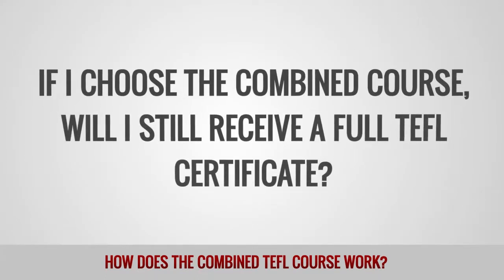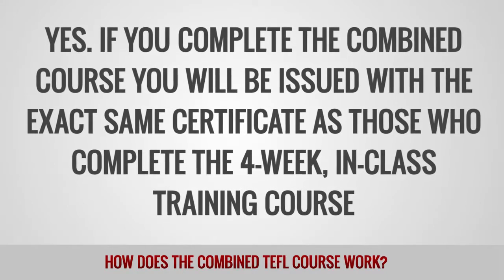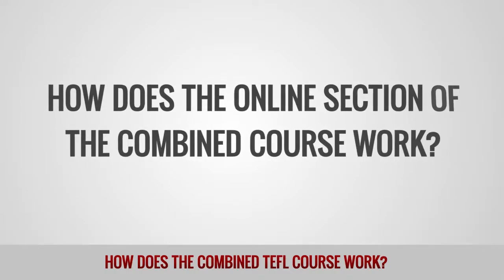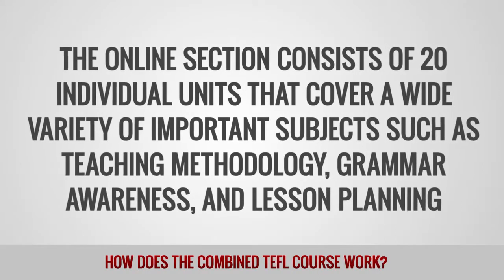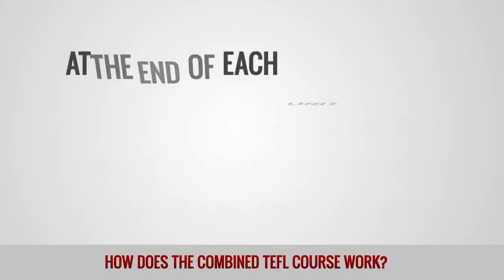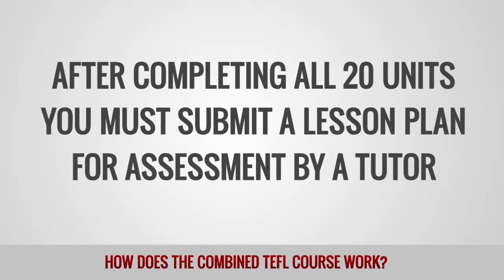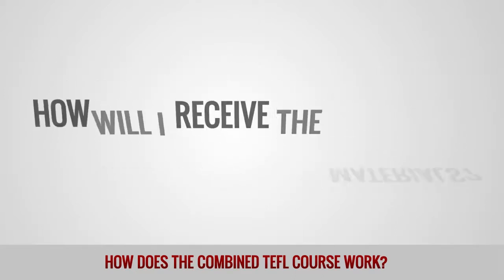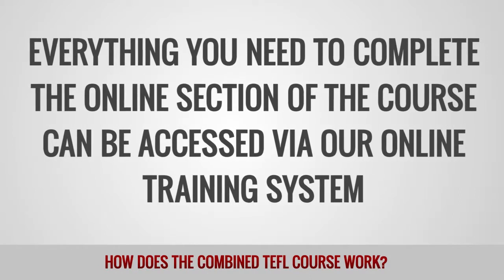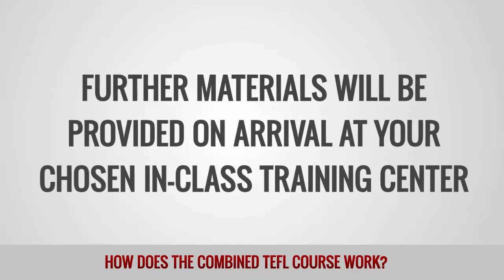If I choose the combined course, will I still receive a full TEFL certificate? Yes. If you complete the combined course, you will be issued with the exact same certificate as those who complete the 4-week in-class training course. The online section consists of 20 individual units that cover a wide variety of important subjects, such as teaching methodology, grammar awareness, and lesson planning. At the end of each unit, you will complete a short assessment before moving on to the next section. After completing all 20 units, you must submit a lesson plan for assessment by a tutor. Everything you need to complete the online section of the course can be accessed via our online training system. You are also free to download and print the materials if you wish. Further materials will be provided on arrival at your chosen in-class training center.